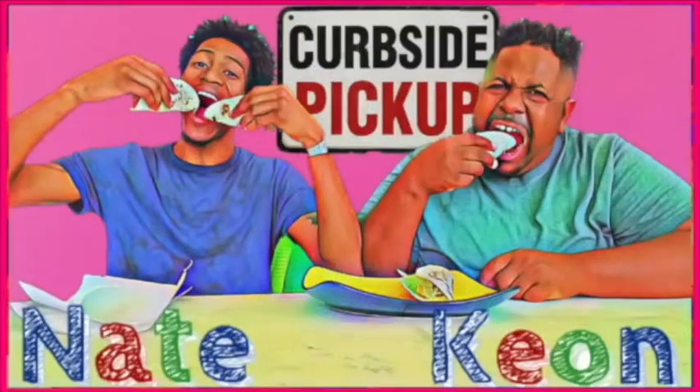It's our third day of National Cereal Week here on Curbside. Three — one, two, three. Two plus one is three. Third day. Curbside pickup!